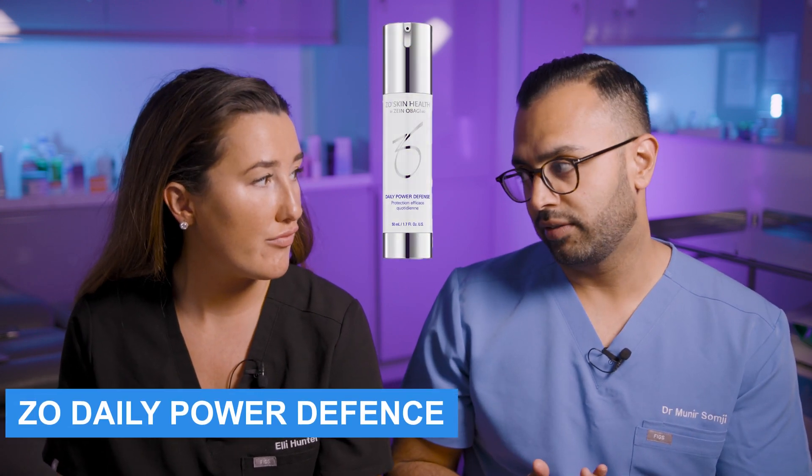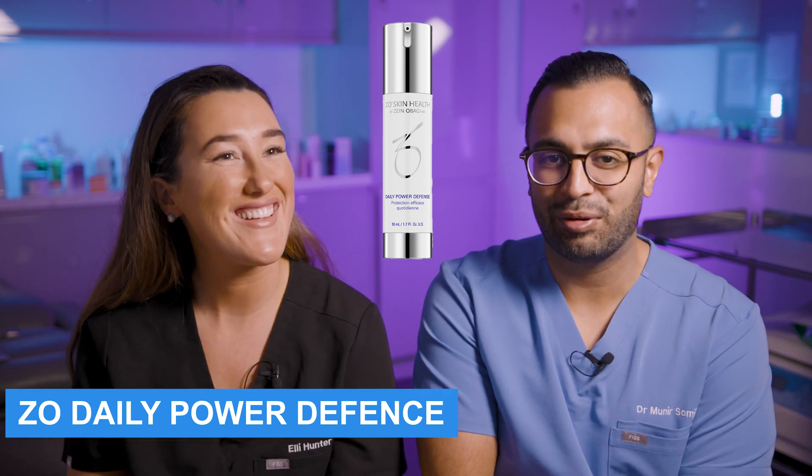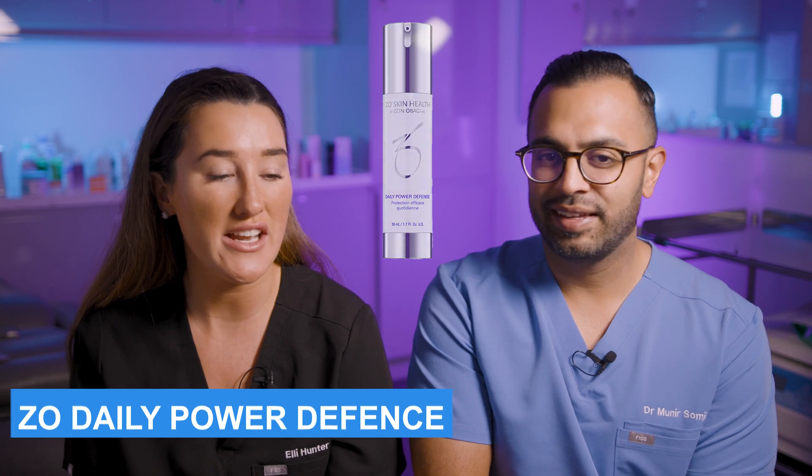The one that I see all the time in a lot of skincare plans that you make is the Daily Power Defense. It's a really nice staple throughout the whole range — we always recommend this product.